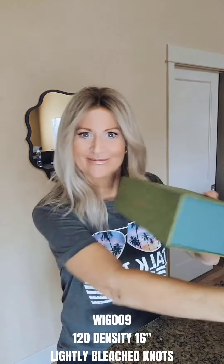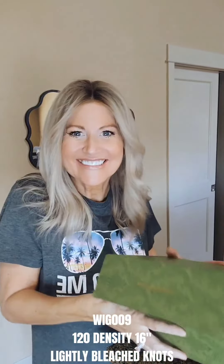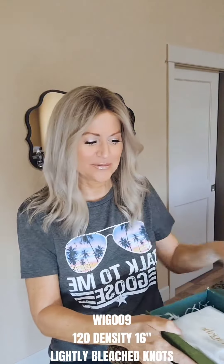Hi everyone, I have hair mail. This one is from Wig She and I'm really excited to receive this one. I've seen so many great wigs from Wig She that wig sisters have already received.